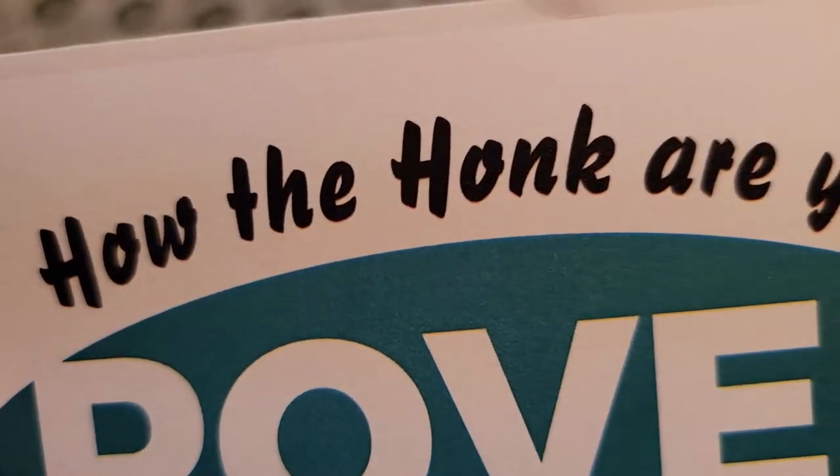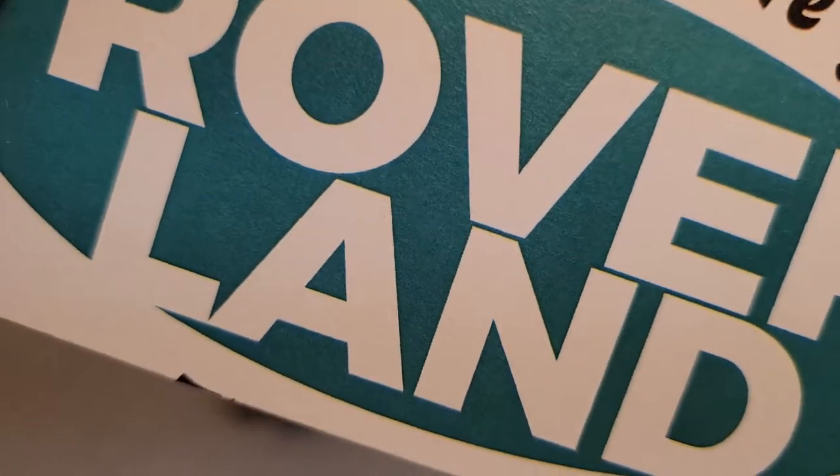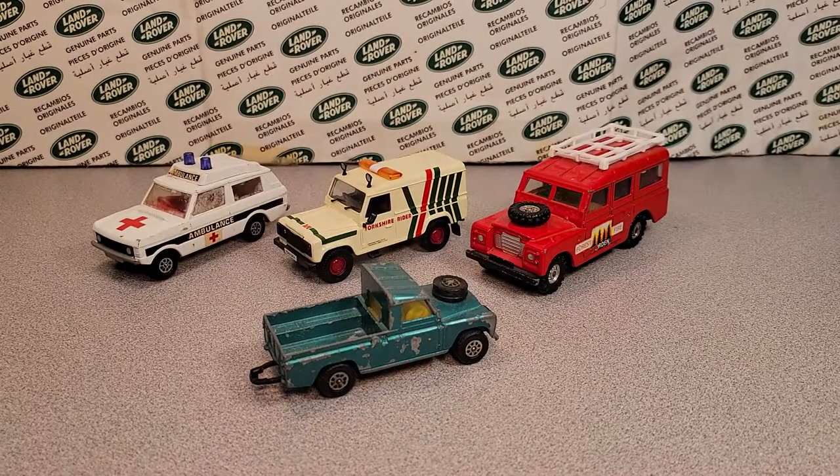Ha ha ha ha! How the hunk are ya? Welcome to Rover Land! This is your friend Dan-O and the channel that is anything and everything Land Rover! Thank you for joining me today.